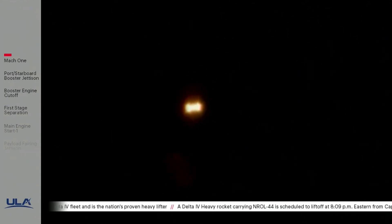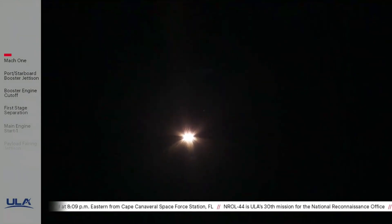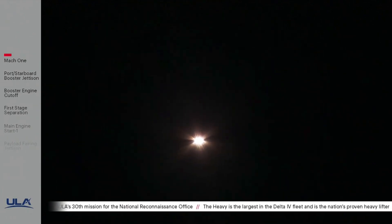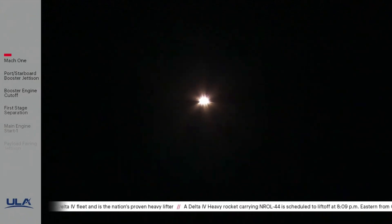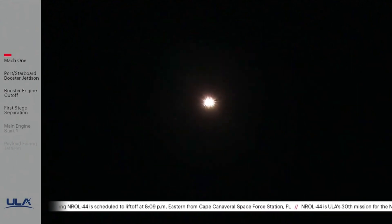The vehicle is now passing Mach-5. Engine operating parameters continue to look good. Port and starboard boosters in the full thrust mode, core booster in the partial thrust mode. Vehicle body rates have damped out nicely now as the vehicle is continuing in the latter part of the boost phase.